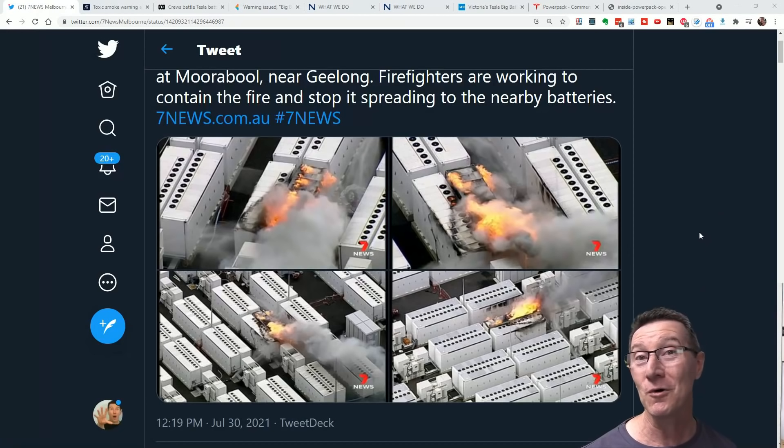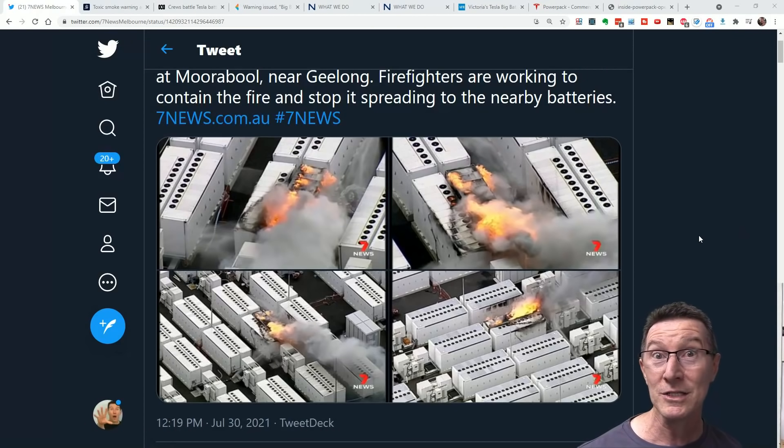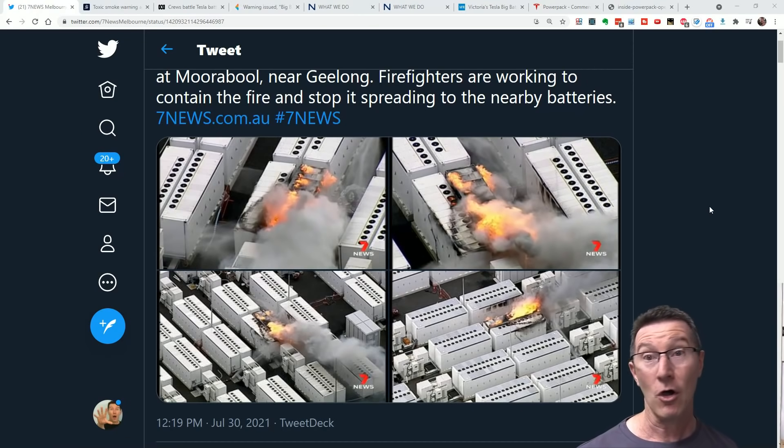Called the Victoria Big Battery, it's in Morwell in Victoria, and it's supposed to be one of the largest Tesla battery storage facilities in the world, and twice as big as our previous biggest one here in Australia, which was the Hornsdale Power Reserve. And yeah, it's on fire.